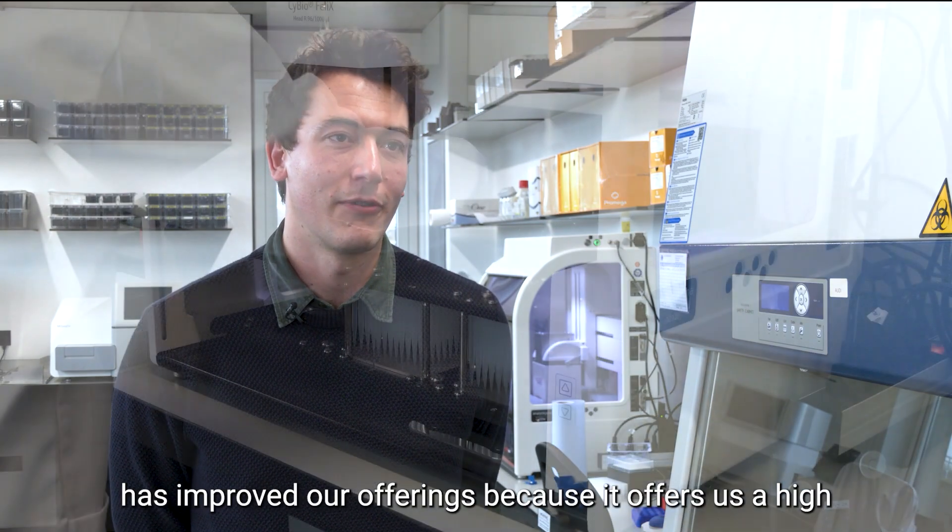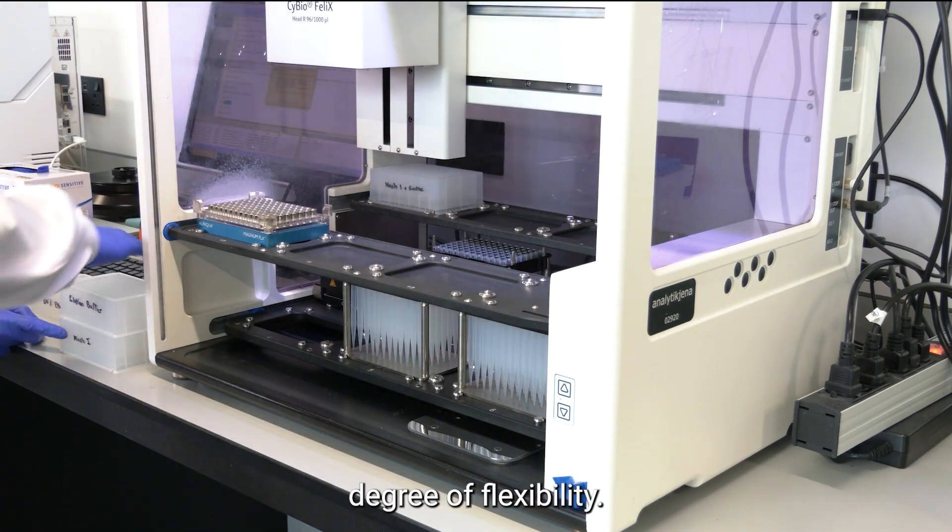Hi, I'm Matt. I'm the business development lead for our microbiome and CRO services. The Promega Maxwell chemistry and the Analytik Jena Felix has improved our offerings because it offers us a high degree of flexibility.